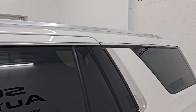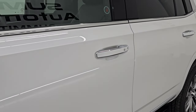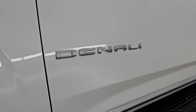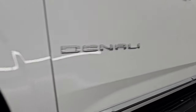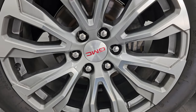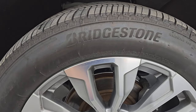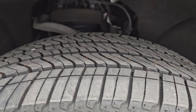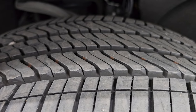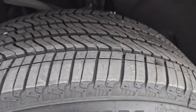White Frost Tri-Coat is the color, paint code G1W. This one comes with the painted and polished aluminum 22-inch wheels — they are in really nice shape — and it has Bridgestone Alenza tires, 275/50R22s. I would say these tires have about 60-70% of the tread left on them. Pretty nice tires on this vehicle.